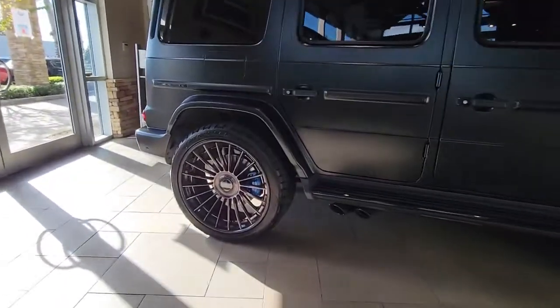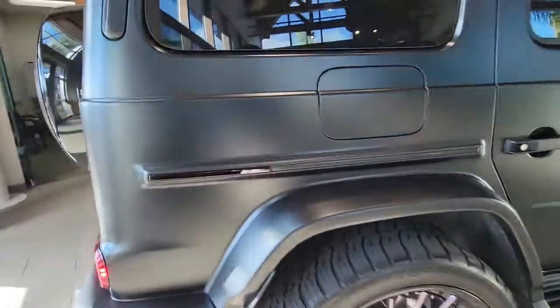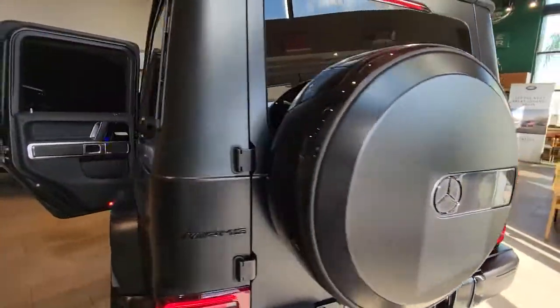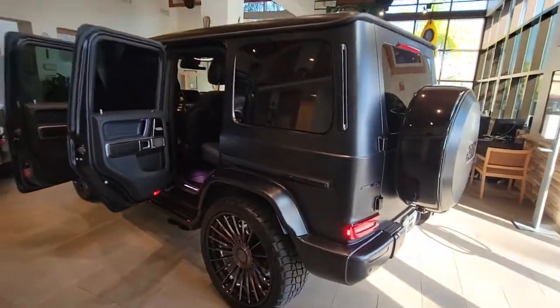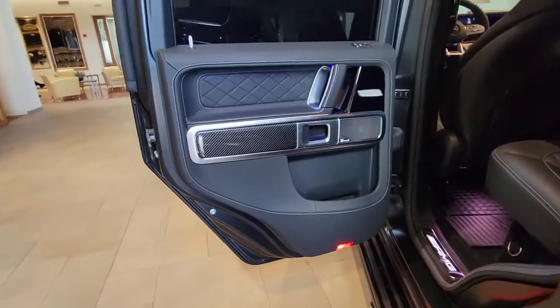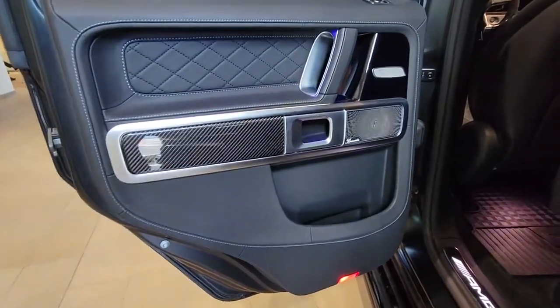These are just some of the great options this vehicle comes with: all-wheel drive, navigation system, keyless entry, sunroof/moonroof, lane keeping assist, remote engine start, wood grain interior trim, adaptive cruise control, keyless start, and heated rear seat.